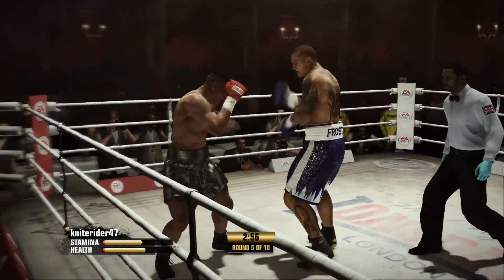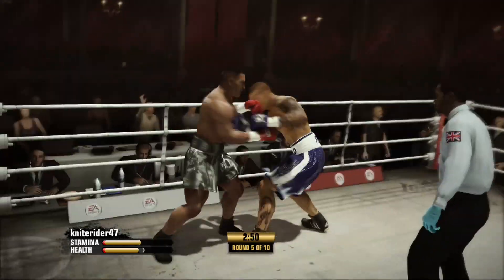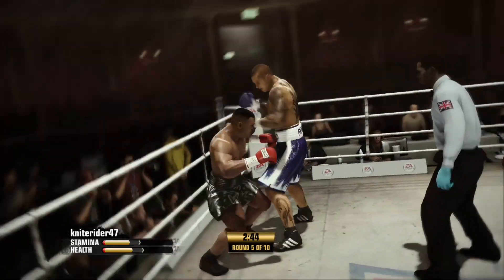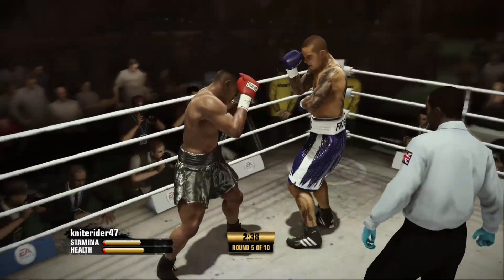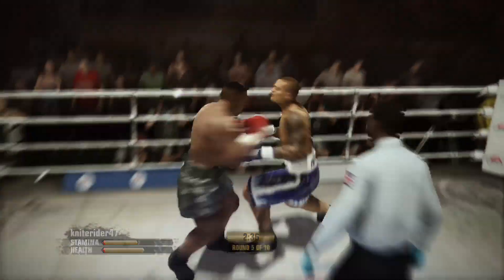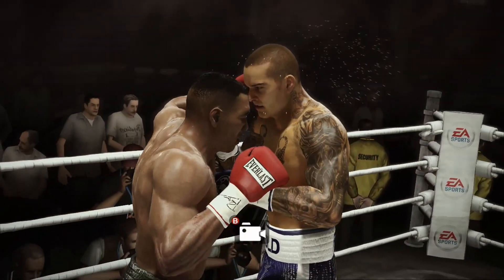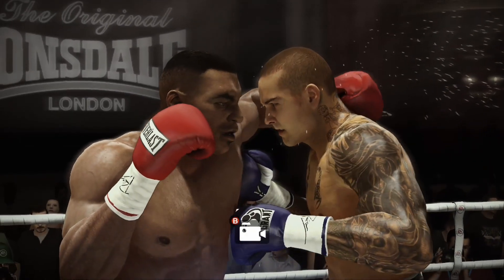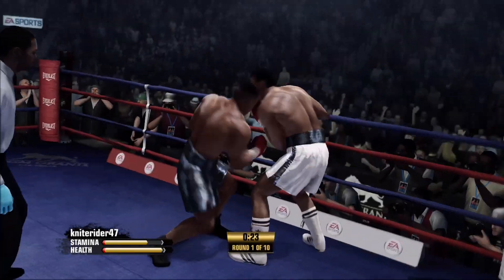Round number five has arrived. Basic but beautiful jab, right hand — good looking right hand after he got hit. You see what he can do when he sends that right to the head. And there you go, the power shot early on — that's what they expect to see.